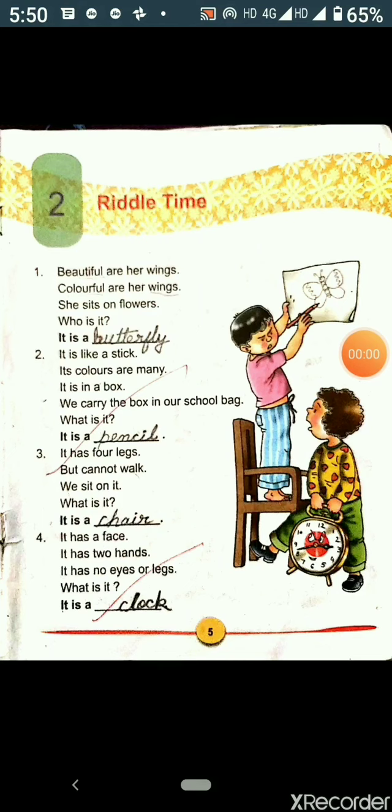So this is the end of the chapter. Now we will read the answers once again. The first answer is B-U-T-T-E-R-F-L-Y, butterfly. The second answer is P-E-N-C-I-L, pencil. The third answer is C-H-A-I-R, chair. And the last answer is C-L-O-C-K, clock.